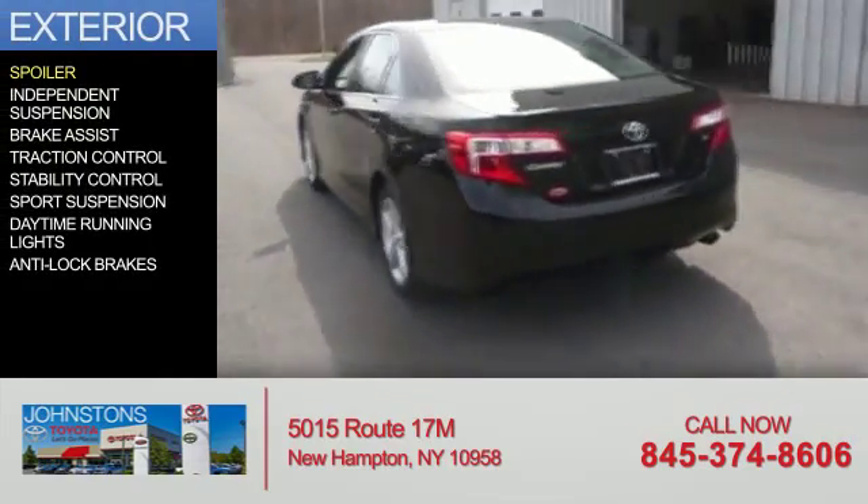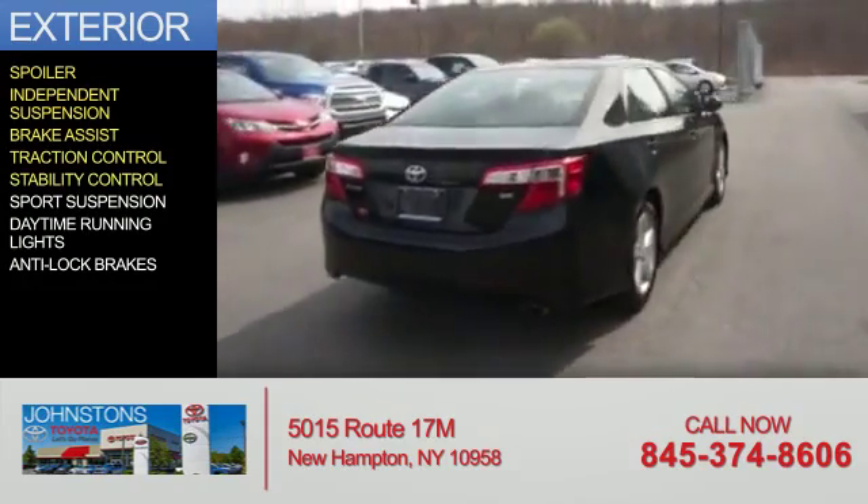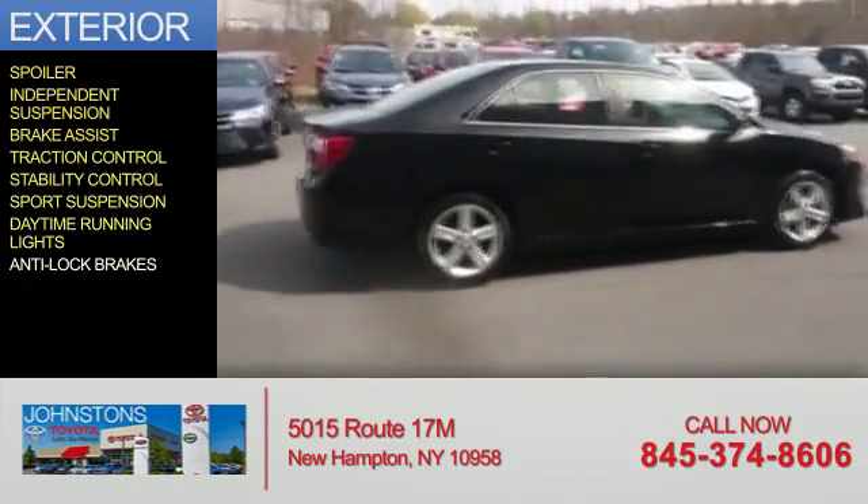The features include a spoiler, independent suspension, brake assist, traction control, stability control, sports suspension, daytime running lights, and anti-lock brakes.